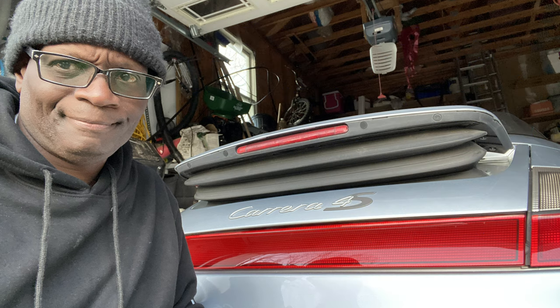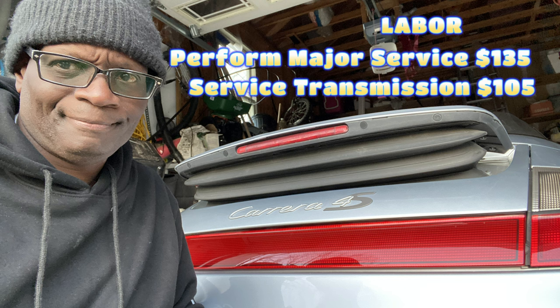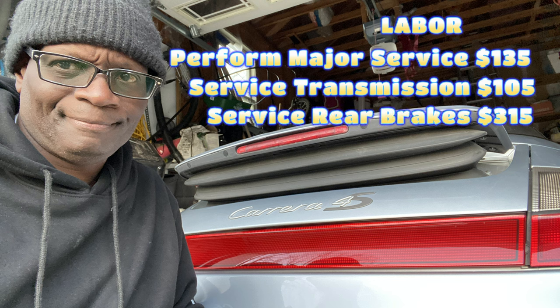Now let's look at some labor costs. To do all the oil change, filter, and fluid service, that was $135 in labor — in addition to the parts. To service the transmission, that was $105, so probably one of those cleaners and additives was for the transmission. The labor to service the rear brakes — replacing rotors, servicing calipers, replacing pad wear sensors — was $315.